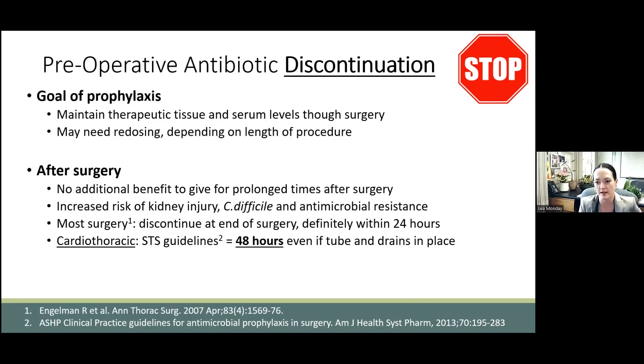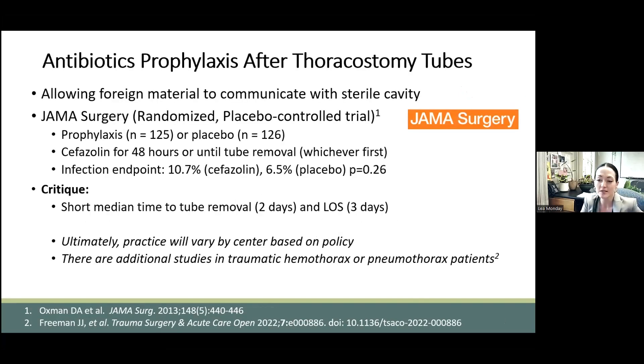The question of how long to give antibiotics after chest tube insertion — when someone comes out of the OR with a chest tube — is an interesting topic. There's now a prosthetic drain in a sterile body cavity communicating with the outside world, including the ICU, which provokes some anxiety. There was a randomized controlled trial done on this in 2013 by surgeons at Harvard. They gave either Ancef or placebo for 48 hours after chest tube insertion or until the tube came out, and tracked the combined incidence of tube site infection, empyema, and pneumonia. What they found was that extending those antibiotics into the two days after surgery was of no value in preventing infectious complications.